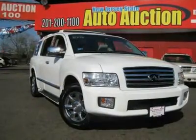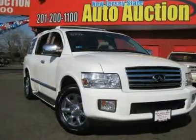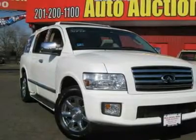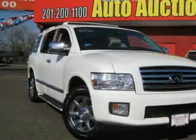Carfax Certified and DVD Mobile Entertainment System. Nav. Yes. Yes. Yes. Isn't it time you got rid of that old clunker and got behind the wheel of this superb looking 2006 Infiniti QX56?